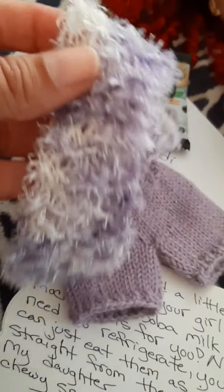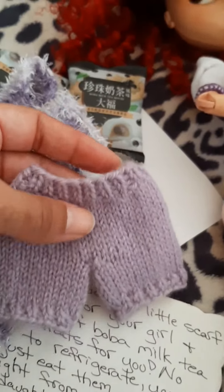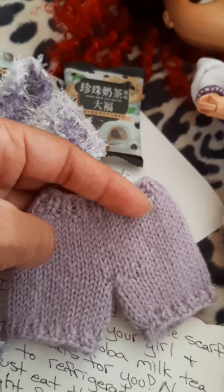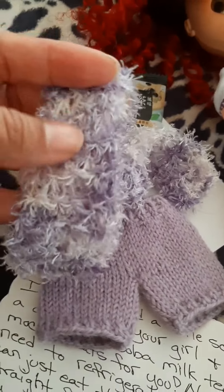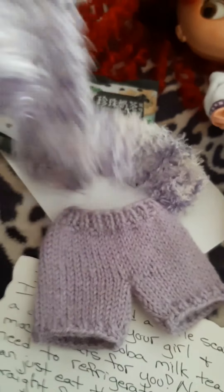Oh, this is so cute. I was expecting the shorts so I'm loving those, but I was not expecting this, so I'm a little extra loving this.